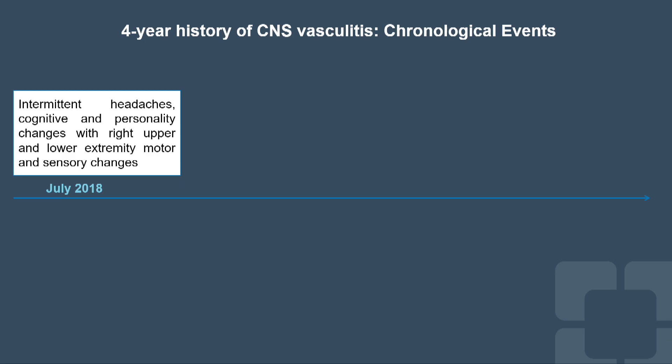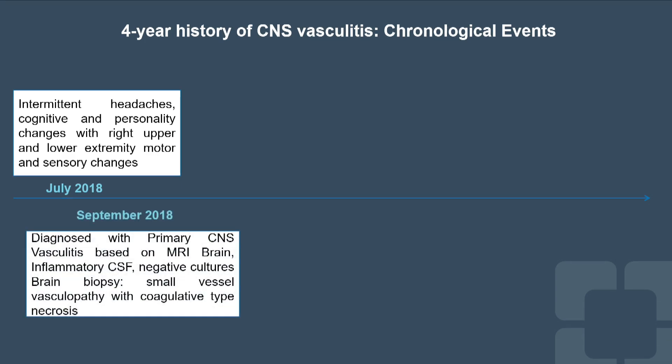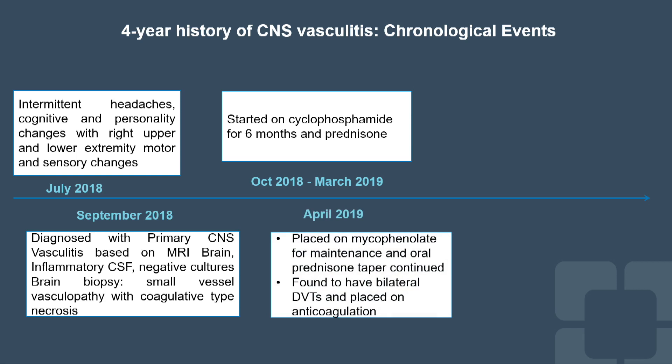After his presentation, he had an extensive workup that included CSF, which was inflammatory with negative culture. This led to a brain biopsy that showed small vessel vasculopathy with necrosis. There was no systemic disease; his serology was all negative. Because of this biopsy and the lack of other explanation, he was treated as CNS vasculitis and started on cyclophosphamide and steroids, then maintained on mycophenolate.